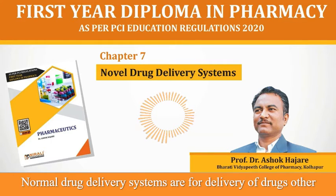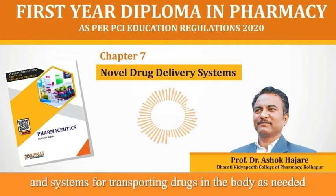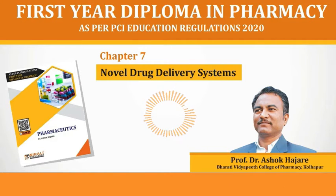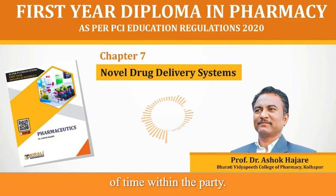Novel Drug Delivery Systems are for delivery of drugs other than conventional drug delivery systems. It refers to the approaches, formulations, technologies and systems for transporting drugs in the body as needed to safely achieve its desired therapeutic effects. Novel Drug Delivery Systems are carriers which maintain the drug concentration in therapeutic range for a longer period of time within the body.